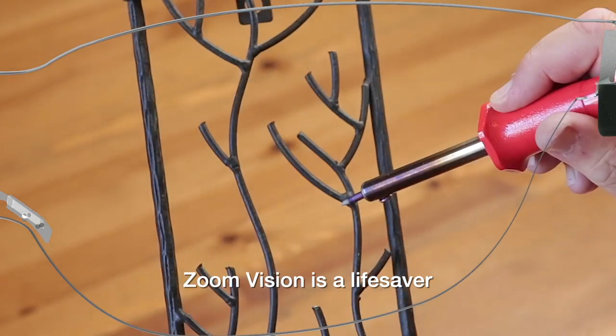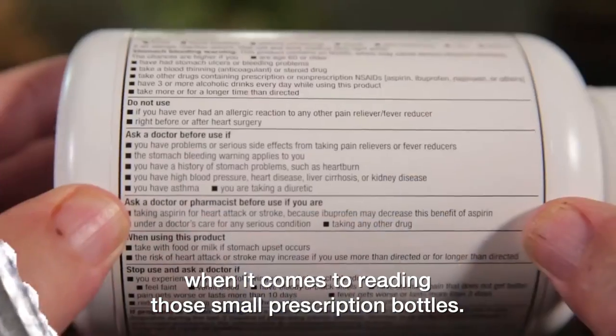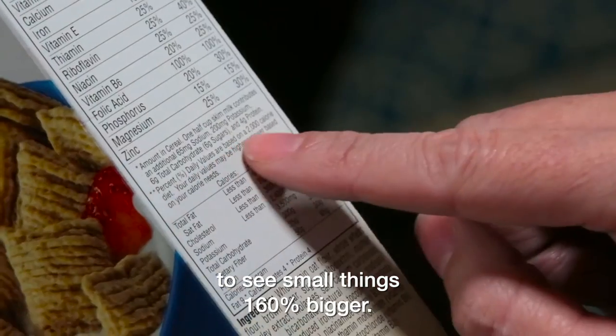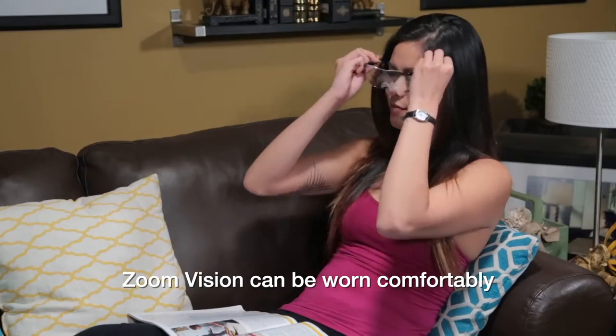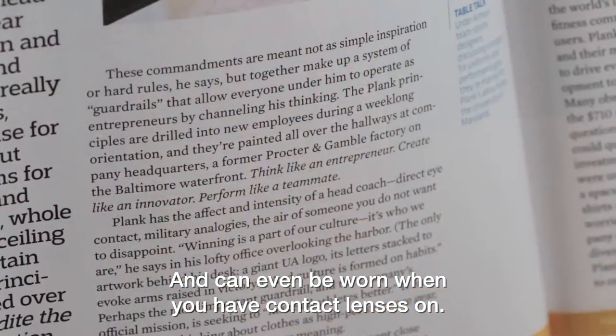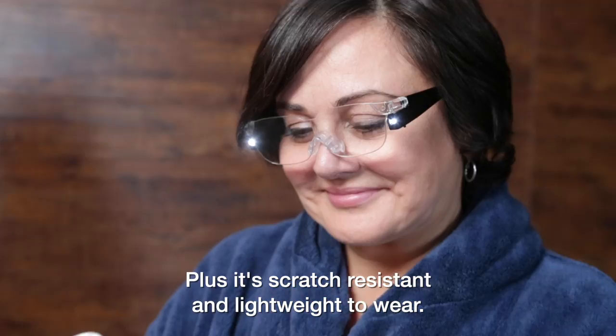Zoom Vision is a lifesaver when it comes to reading those small prescription bottles. It's simply the fastest and easiest way to see small things a hundred and sixty percent bigger. Zoom Vision can be worn comfortably over your prescription glasses and can even be worn when you have contact lenses on. Plus it's scratch resistant and lightweight to wear.